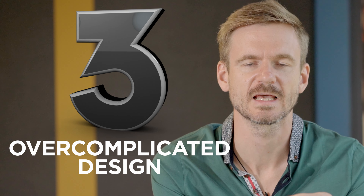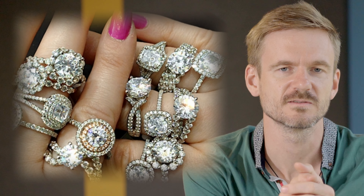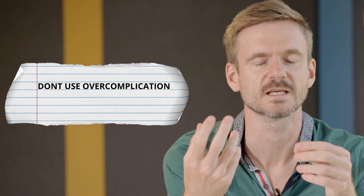The third mistake that people quite often make is overcomplicating their design. I've seen engagement rings with lots of lines — it's going to outdate very quickly. Unless those lines symbolize something about your true love story or your partner or something important to you, don't use that overcomplication. If you want to add them for some reason, maybe hide them on the back of the shank. But do not overly complicate your engagement ring for the sake of complication — those rings outdate very, very quickly.